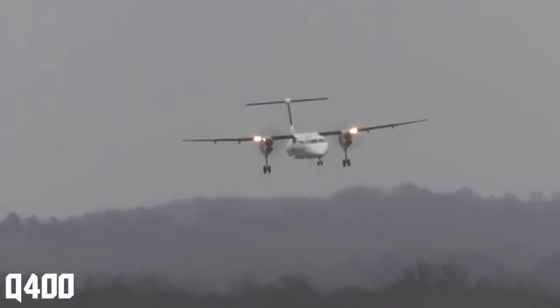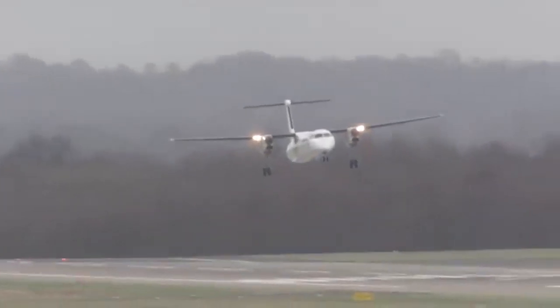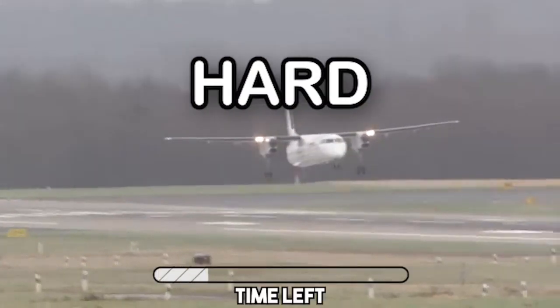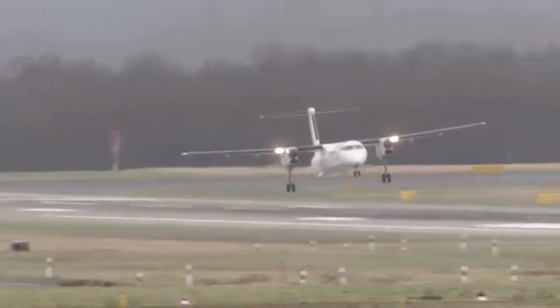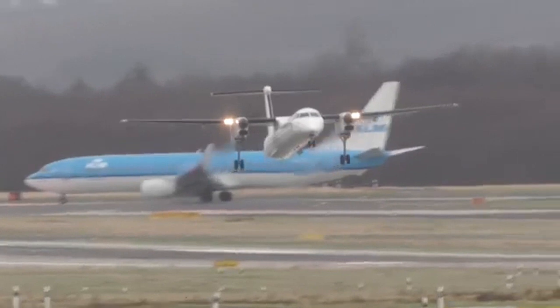In the next clip we have a Q400 coming in to land. Will it butter, go around, or be a hard landing? The pilot decided it wasn't safe to land, so we went for a go around.